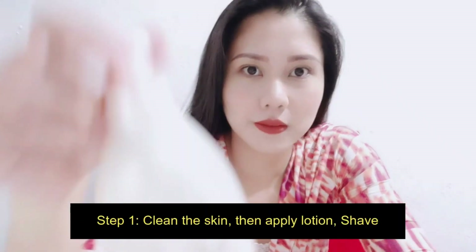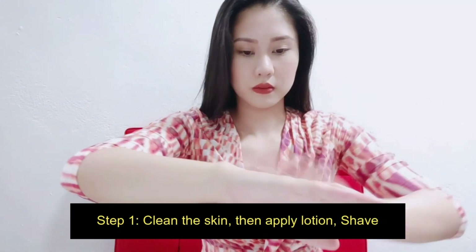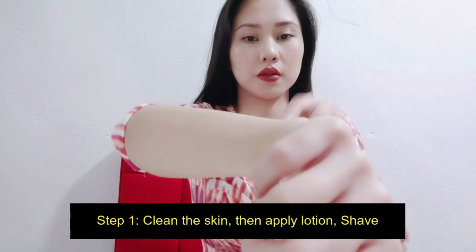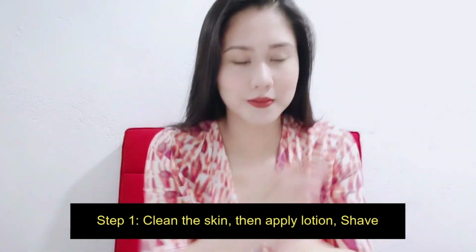Step one: make sure that you have clean skin right after a shower. Then you can apply a lotion to moisturize your skin prior to shaving. For my case, I'm using Georges Ultra Healing Lotion. Then you just shave it. Make sure that you are also using a quality shaver so that you will not damage your skin.